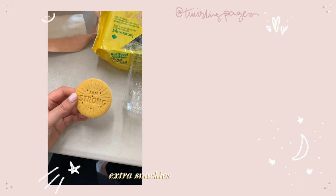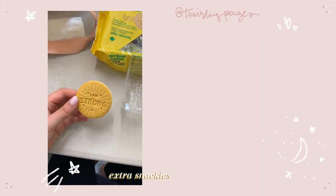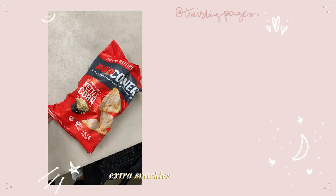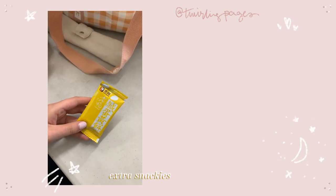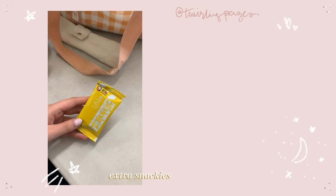I know this video is already over but I also snacked on some more food while I was away doing errands during the day, which included these egg yolk crackers, which are so good and addicting. If you see them, you should try them. They're honestly so good.